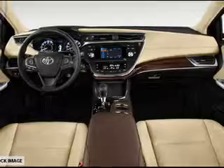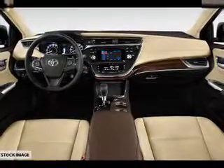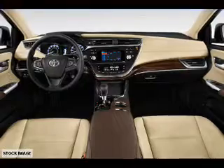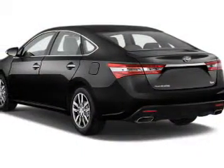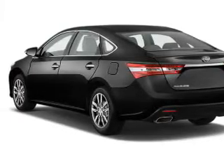The features include a sunroof, an alarm system, keyless entry, independent suspension, brake assist, traction control, stability control, daytime running lights, anti-lock brakes, and a HomeLink system.